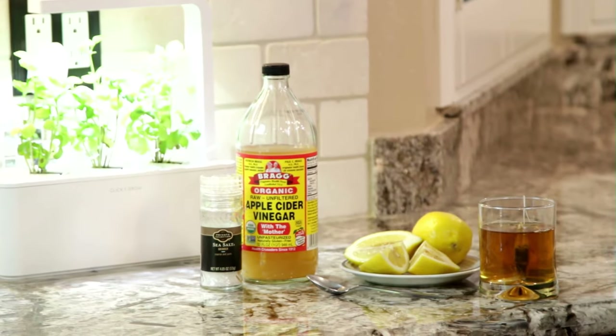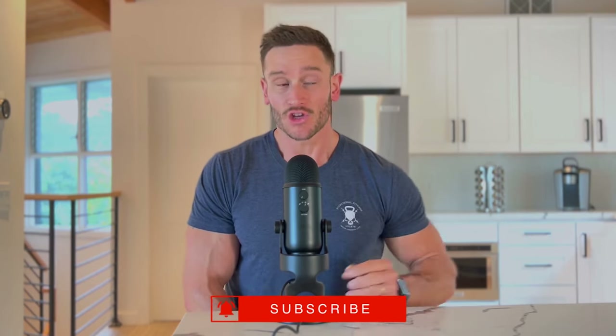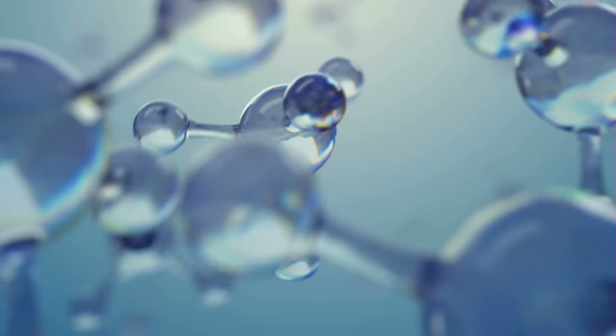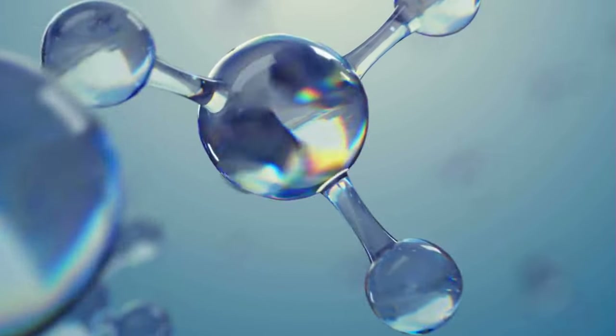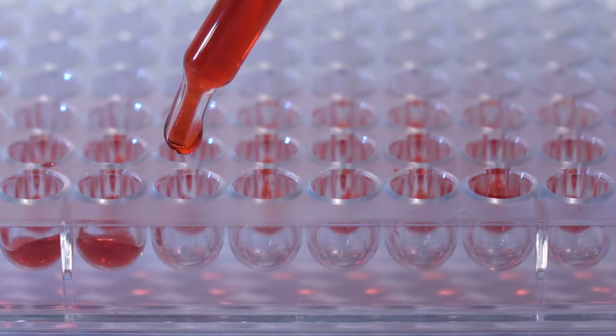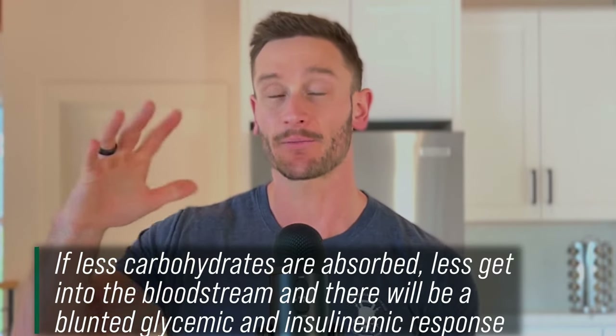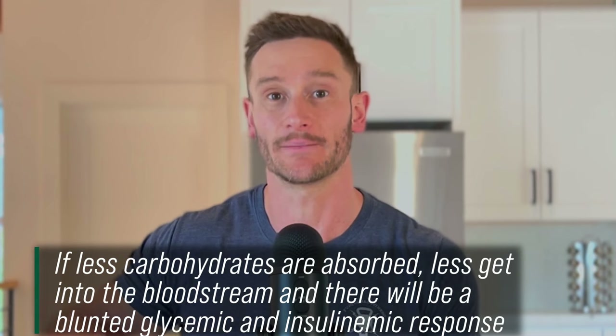Apple cider vinegar does a couple of things. It actually decreases the amount of enzymes involved in carbohydrate breakdown, meaning you have less literal ability to break down the starches. You have to break down starches into individual smaller starches and smaller glucose molecules to absorb them. If we don't break down the starches, we don't ever break them down into glucose — so our glucose doesn't go as high. Not only are we attenuating the glucose response, we are potentially lessening how much is actually absorbed.